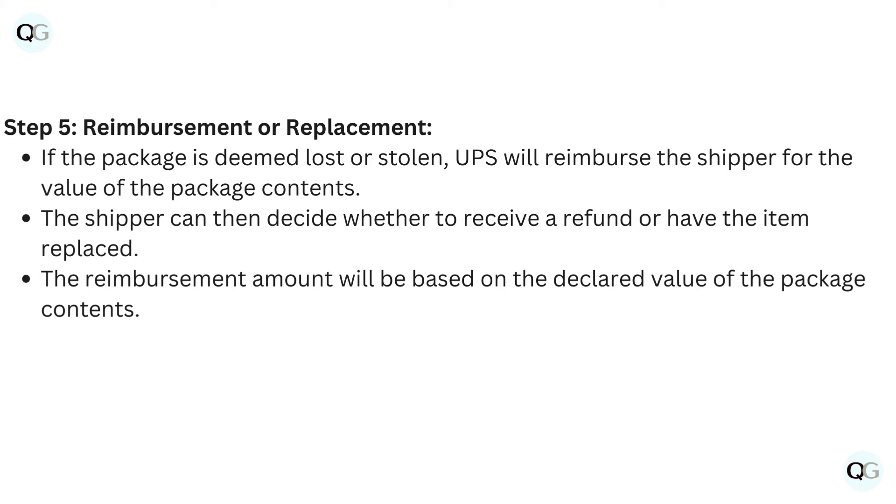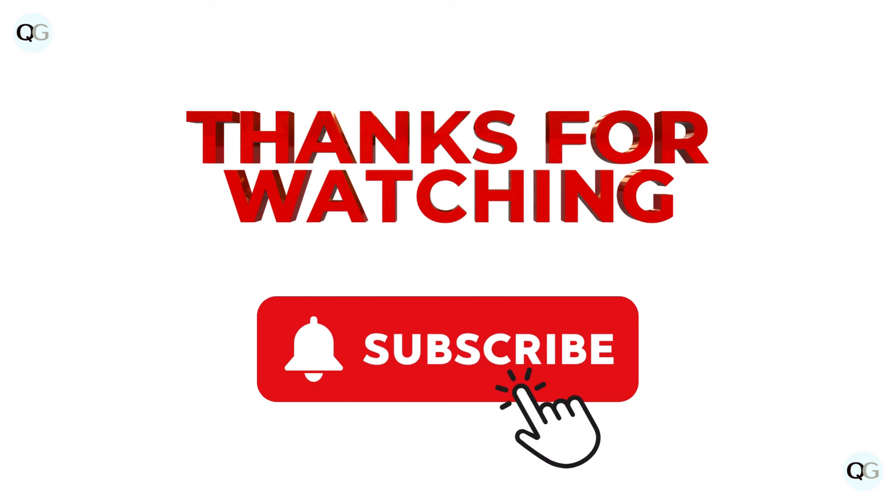Step 5: Reimbursement or replacement. If the package is deemed lost or stolen, UPS will reimburse the shipper for the value of the package contents. The shipper can then decide whether to receive a refund or have the item replaced. The reimbursement amount will be based on the declared value of the package contents.